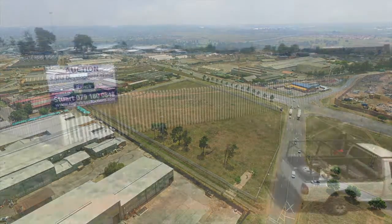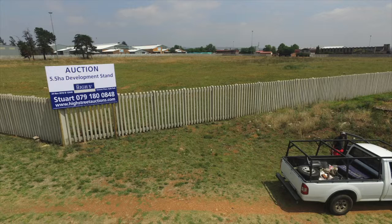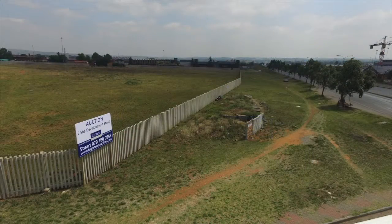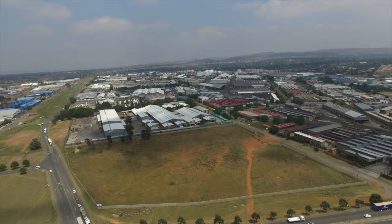The subject property is surrounded by a combination of other related industrial and commercial properties. Demand for property in this busy industrial node is considered as high. Online bidding facilities are available on the HiStreet app, available on the Apple and Android platforms. This property will be auctioned on the 24th of November at Summer Place in Johannesburg at 12 noon.